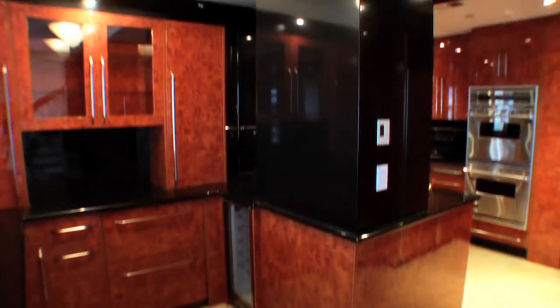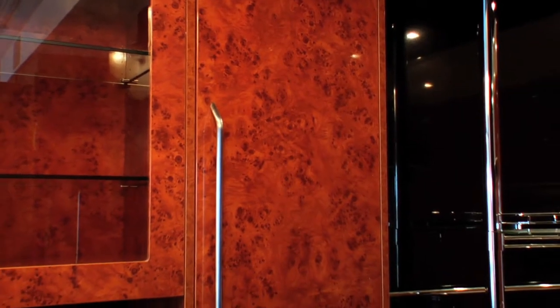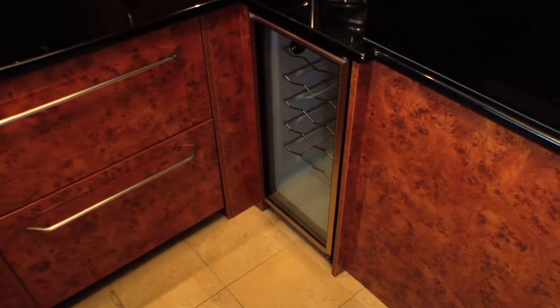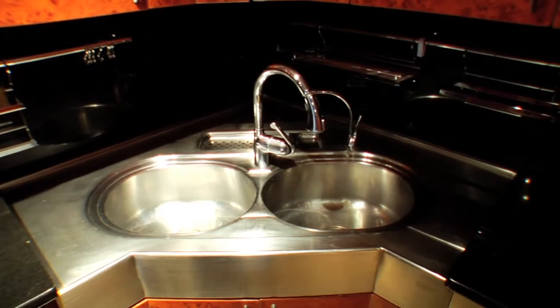Enjoy the river views from your state-of-the-art eat-in kitchen, where no detail has been overlooked, featuring a wine refrigerator, Viking range, sub-zero refrigerator, double sink and double oven.